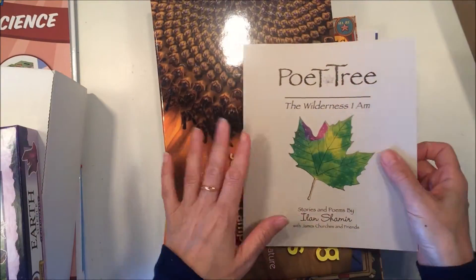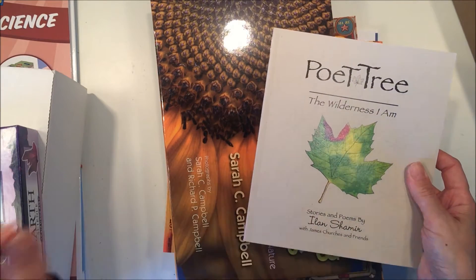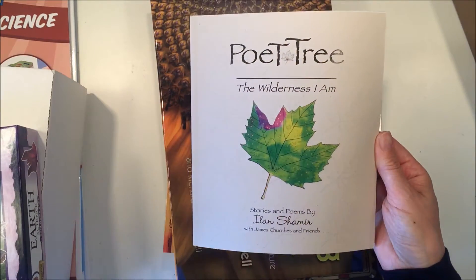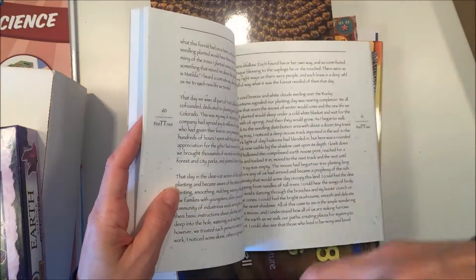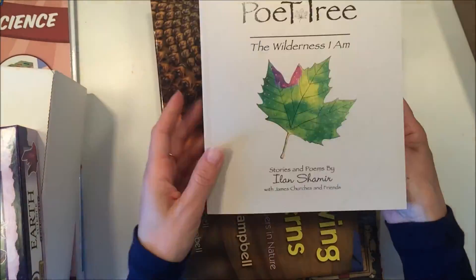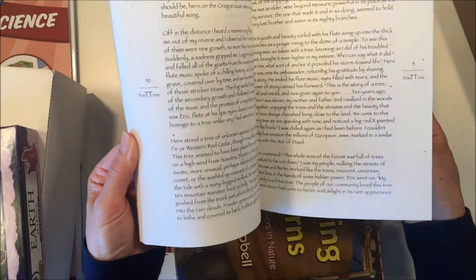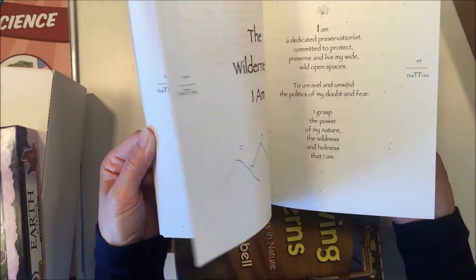So let me show you what I got. This is for our different nature units — we have some life science and some physical science coming up. I love adding something different into our unit study, so this is a poetry book, which I think is fabulous to add to a nature unit. I started reading through some of these and they are just wonderful. I love poetry; I usually just don't know how to understand it, but these are really simple and I'm looking forward to adding this to our unit.